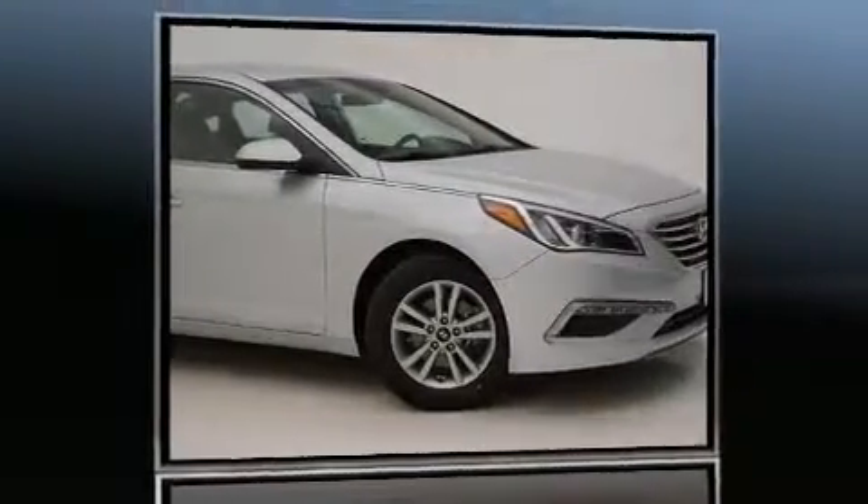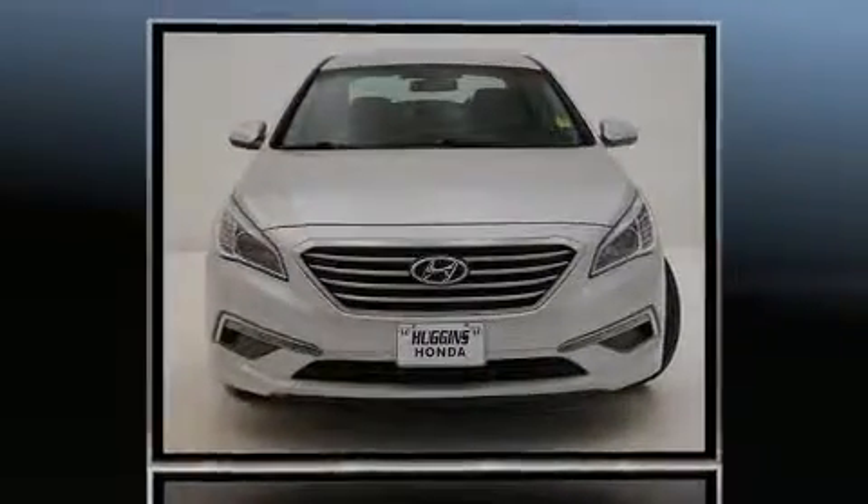Discerning drivers will appreciate the 2015 Hyundai Sonata. This four-door, five-passenger sedan has not yet reached the 50,000-mile mark.